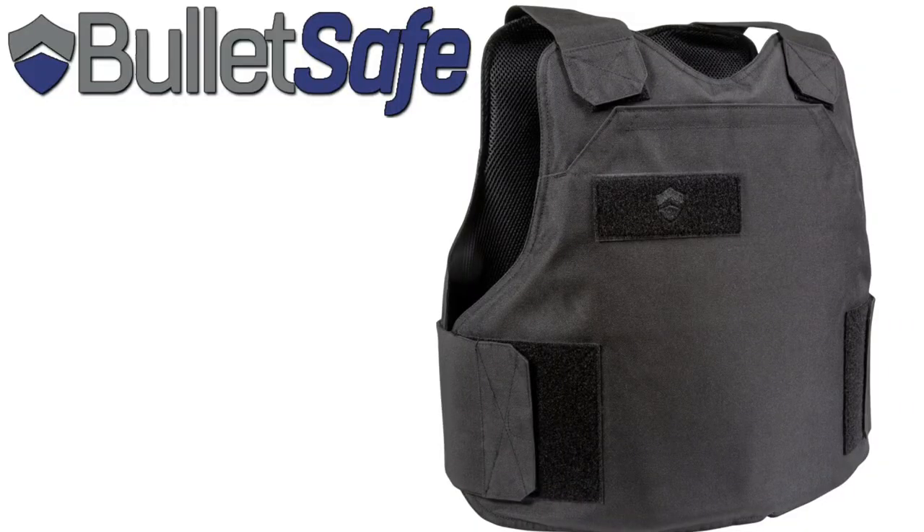Before we get into the specifics on this bag, we do have a channel sponsor and I'm going to be very quick. It's called BulletSafe. BulletSafe makes soft body armor — low profile soft body armor that is made here in the States. It is very concealable, very discreet, and very lightweight.